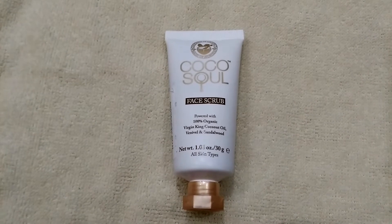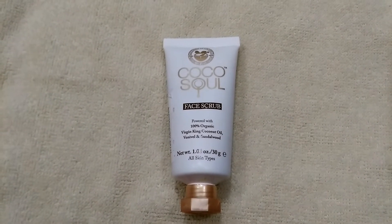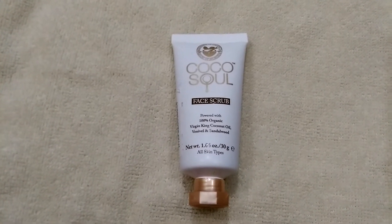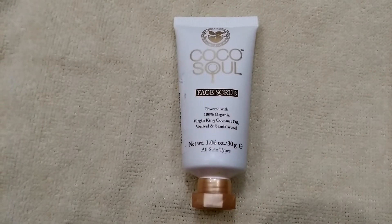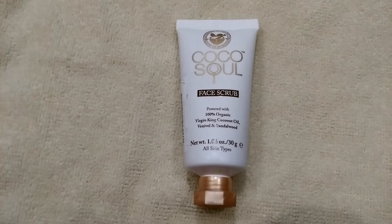Along with this face scrub, they have launched so many products like body lotion, body butter, face wash, shower gel, hand and nail cream, foot cream, lip balm, soap and a hair care range. The actual product comes in 100 grams and you can get it for 599 rupees. But right now it's on discount, so you can check it on Nika.